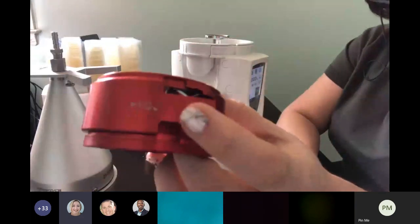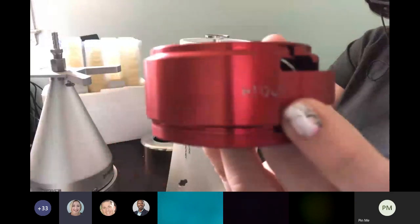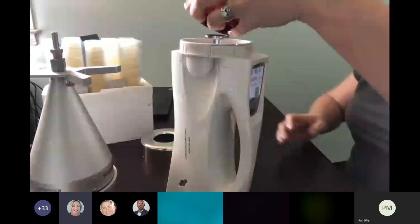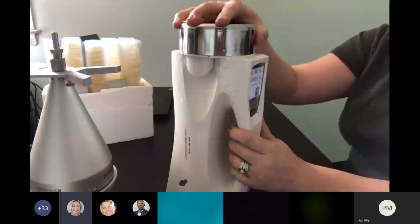Each rotor head actually has a serial number tied to it. Like Tim said, you can have different rotor heads for different areas within your facility if you want.